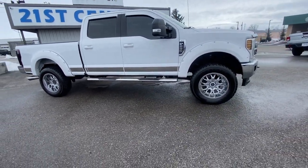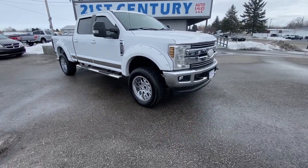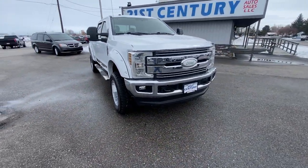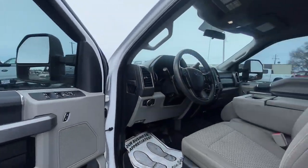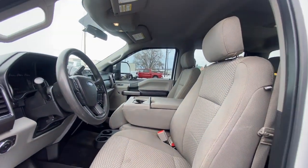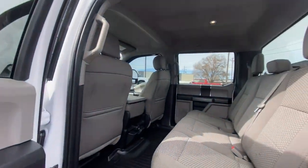These are just some of the great options this vehicle comes with: backup camera, electronic stability control, aluminum wheels, Bluetooth, intermittent wipers, traction control, passenger vanity mirror, tire pressure monitoring system, rear reading lamps, and adjustable steering wheel.